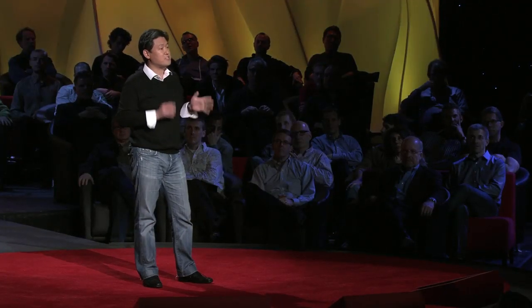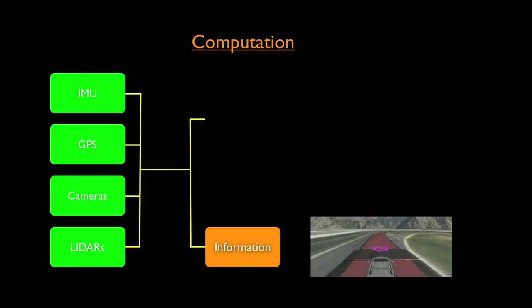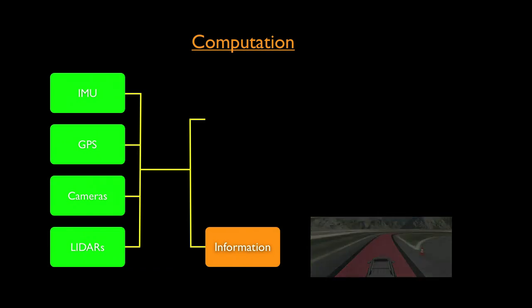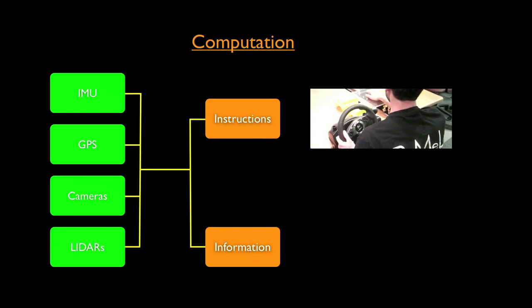All this vast amount of information is then fed into the computer, and the computer does several things. First, it processes this information to have an understanding of the environment — these are the lanes of the road, there are obstacles — and conveys this information to the driver. The system is also smart enough to figure out the safest way to operate the car, and can generate instructions on how to operate the controls of the vehicle.